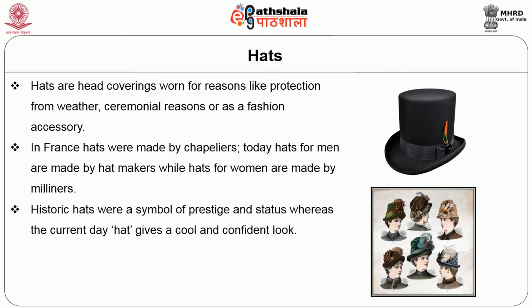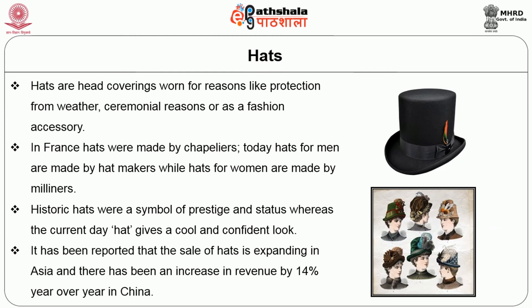Historic hats were a symbol of prestige and status whereas the current day hat gives a cool and confident look. It has been reported that the sale of hats is expanding in Asia, with an increase in revenue by 14% year over year in China.